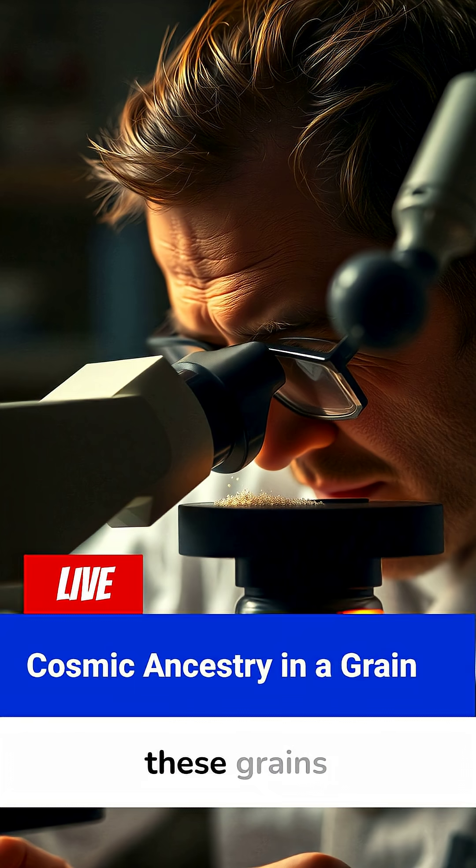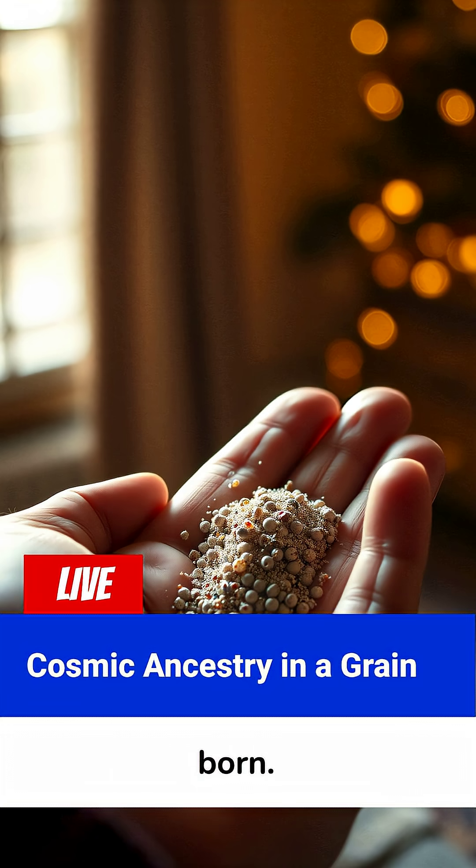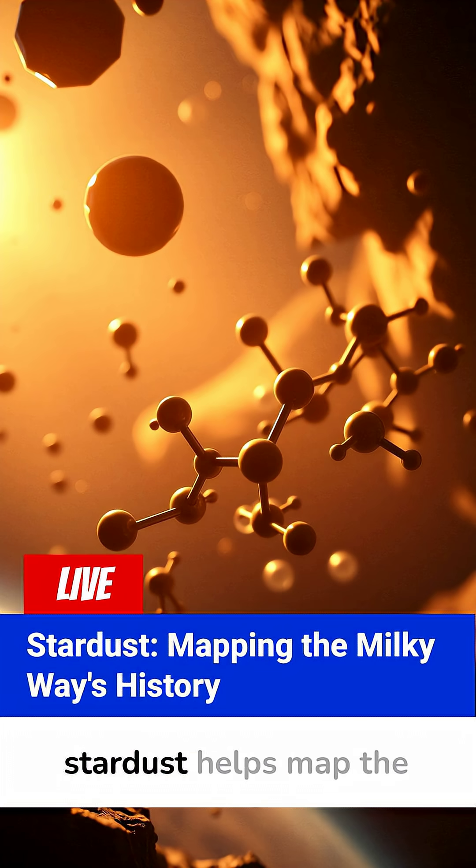Scientists say these grains contain isotopic fingerprints that can reveal what kinds of stars lived and died long before the Sun was born. It's like holding a piece of cosmic ancestry in your hand. This stardust helps map the history of the Milky Way and explains how planets, and even life's building blocks, first formed.